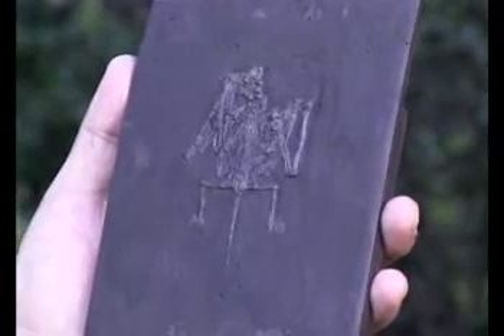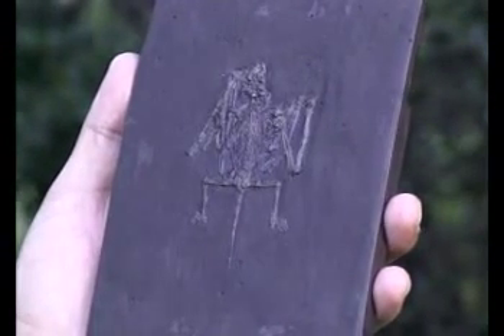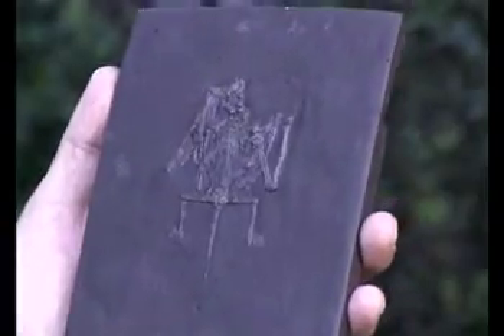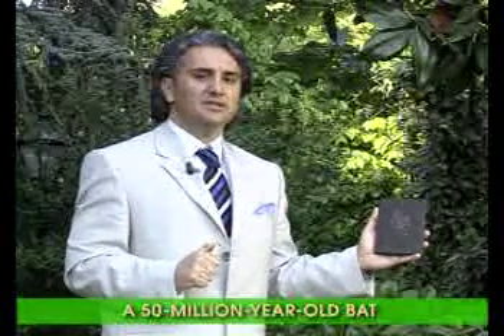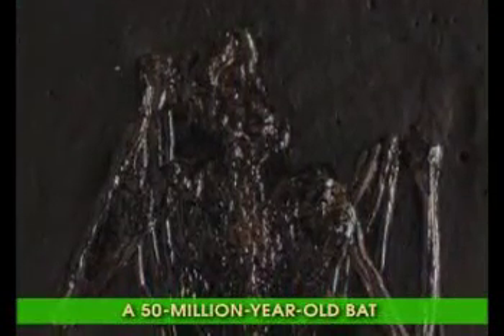You can now see a fossil bat, a member of the flying mammal class. This fossil was discovered in the Frankfurt region of Germany. It has been established that it lived during the Eocene epoch, around 50 million years ago. When this fossil bat's bone structure and anatomy are examined, we can clearly see how bats living millions of years ago were identical to those living today, and how they have undergone no changes and no supposed process of evolution at all.